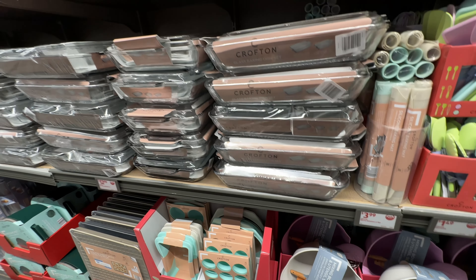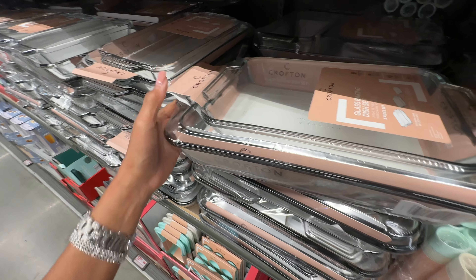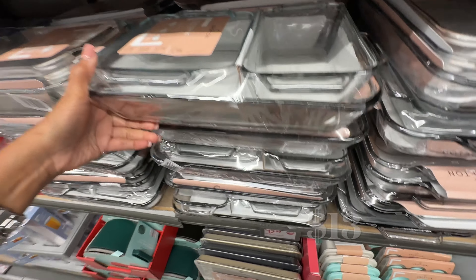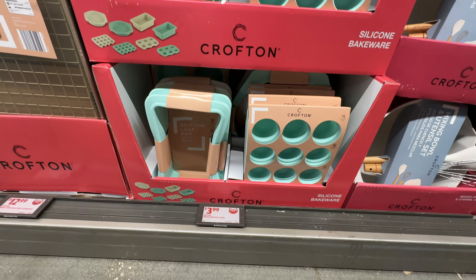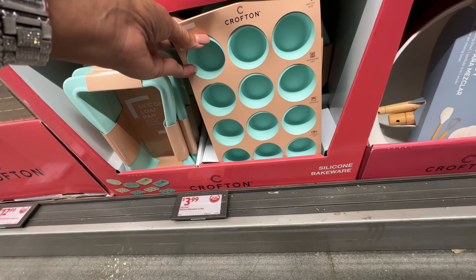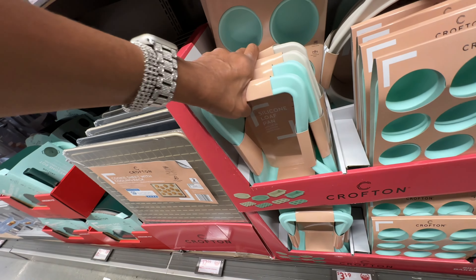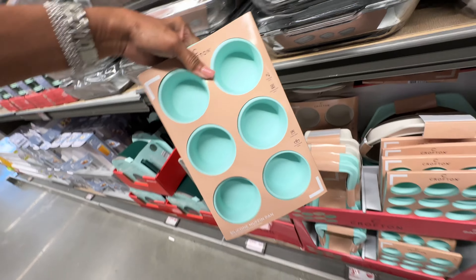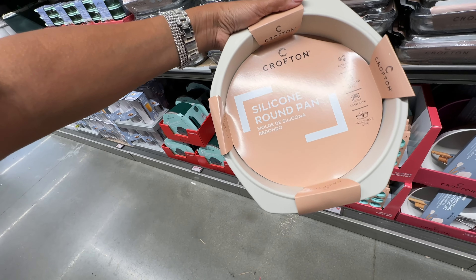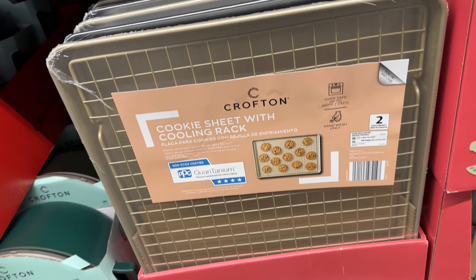These are the baking set — three glass pieces and they are heavy — twelve dollars. And here is the silicone bakeware at four dollars. This one looks like it's for a mini muffin; they come in green and cream. This looks like a loaf pan, and this one is for a larger muffin. They also have a silicone round pan — all four dollars.